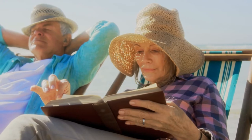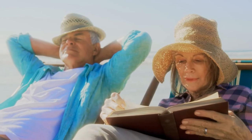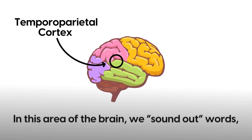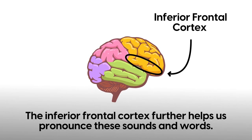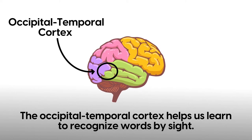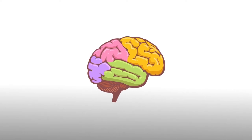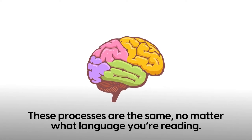We aren't born readers — we have to learn it, and to learn to read, we have to use parts of the brain that evolved for other purposes. The temporal parietal cortex allows us to understand speech sound and word meaning; in this area we sound out words, specifically when a word is unfamiliar. The inferior frontal cortex further helps us pronounce these sounds and words. Then the occipital temporal cortex helps us learn to recognize words by sight, which is how as adults we can easily read through a whole book in hours — and these processes are the same no matter what language you are reading.